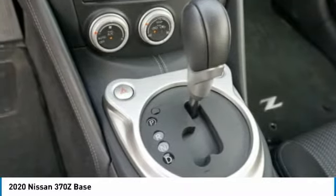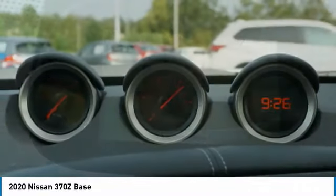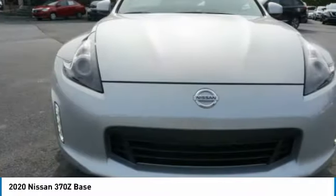Front suspension type: double wishbones. Anti-lock braking system, body side moldings, and braking assist. Drive away with a great deal on this vehicle — call or stop in today.